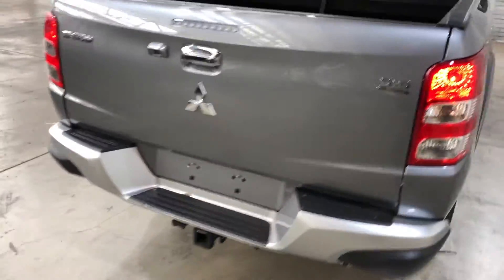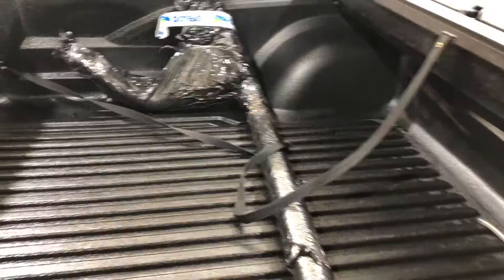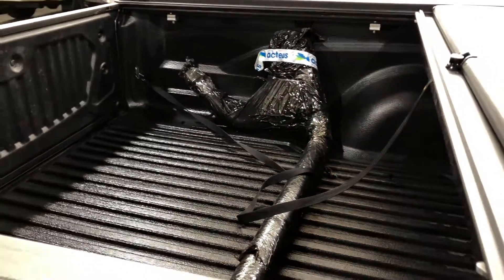And as we jump in the back tray here, you can see that being a truck, there's plenty of space at the back. It also includes a rubber boot liner so you don't scratch up your paintwork.